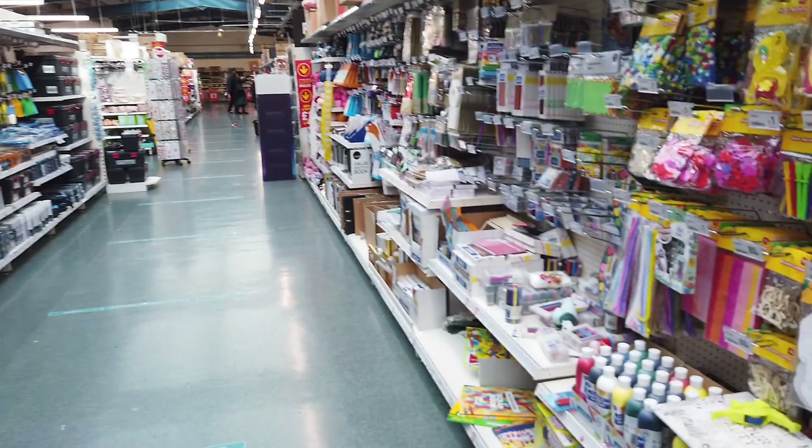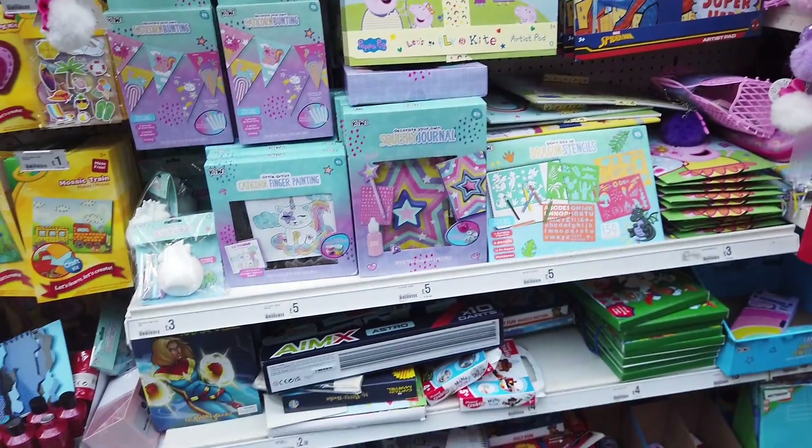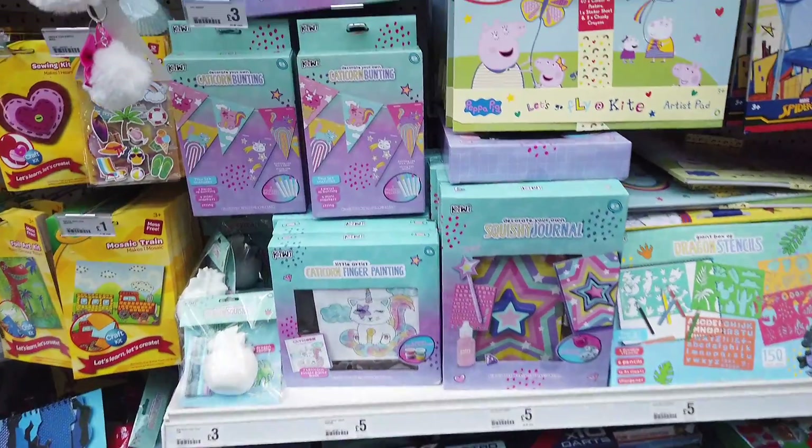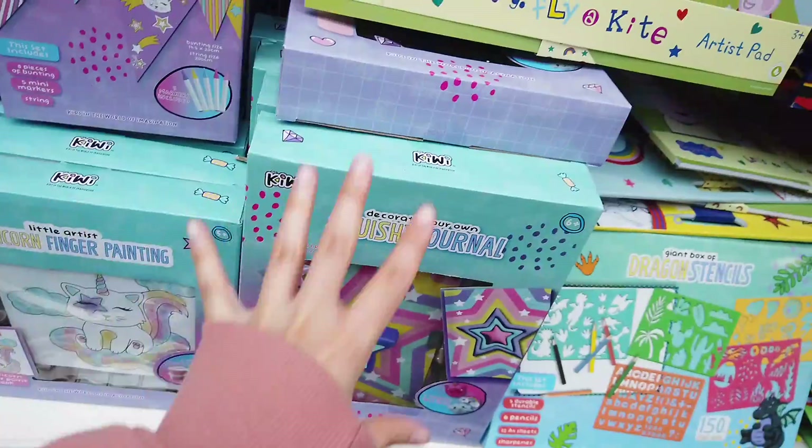Hi everyone! We're in Poundland and I'm having a look at everything that's new. I'm starting in the stationery section and they have a lot of new things in, actually. They've got this new cat range and there are quite a few different sets.